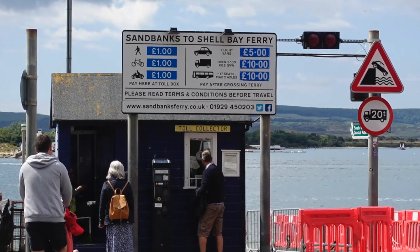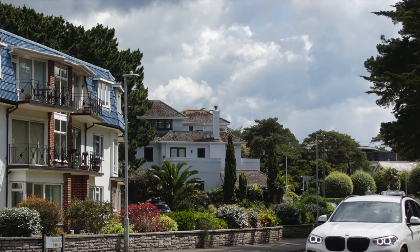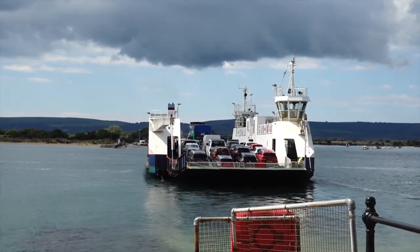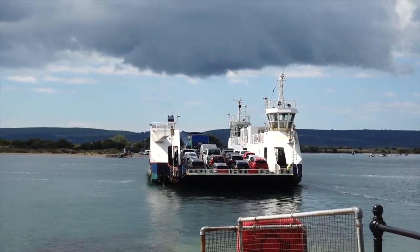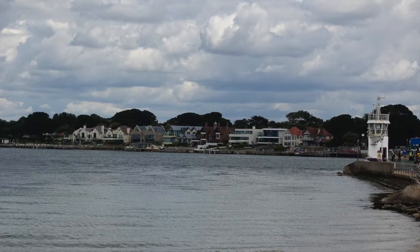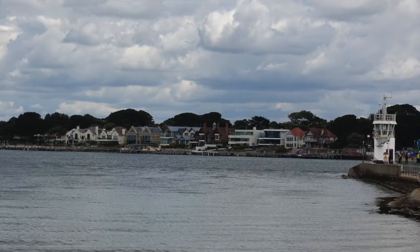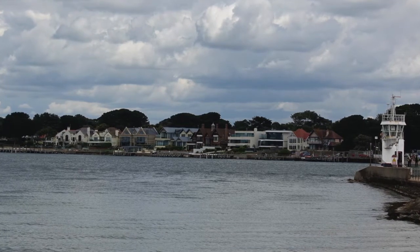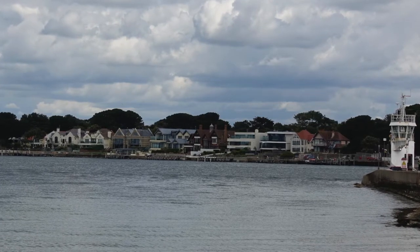Moving east from the end of the Jurassic Coast is Sandbanks, positioned on a narrow spit of land at the entrance to Poole Harbour. It has a chain ferry that runs the short distance to South Haven Point, giving good visitor access to the beaches of Studland Bay. Heavily developed, it is known for its exclusive multi-million pound properties. Crucial to protecting Poole Harbour from the more powerful waves, it is very vulnerable to erosion and to sea level rise, and therefore needs a clear and effective shoreline management plan.